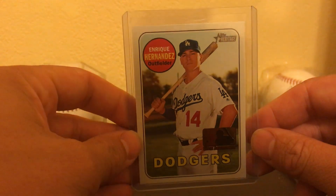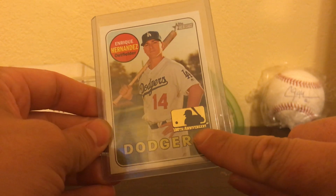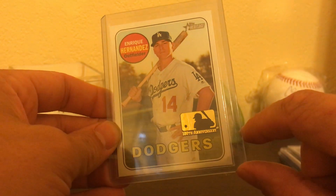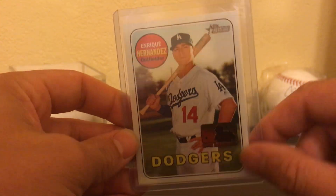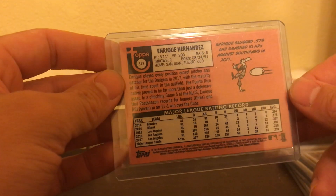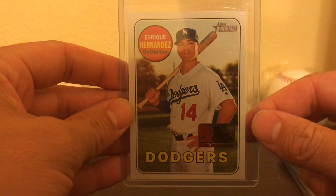This one was probably one of my favorite pickups. I like Kiki Hernandez, and you can see the logo right here. These are really tough pulls, so I was very fortunate to get this card. I'm a huge fan of it. It's actually the first one I've seen like this. So I was very excited, and it looks like it'll grade well. I'm pretty excited to send that one in.